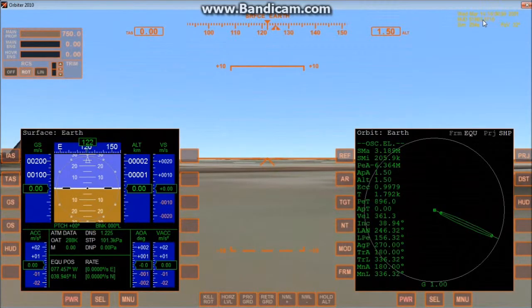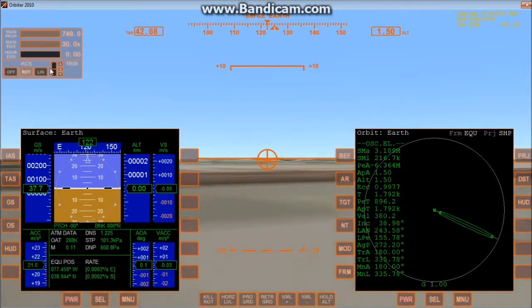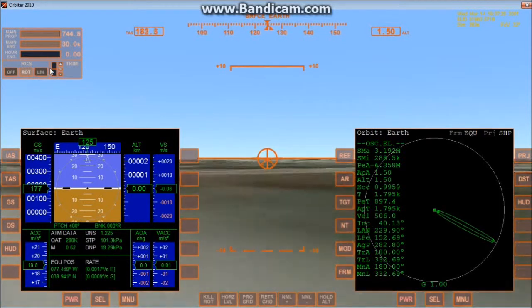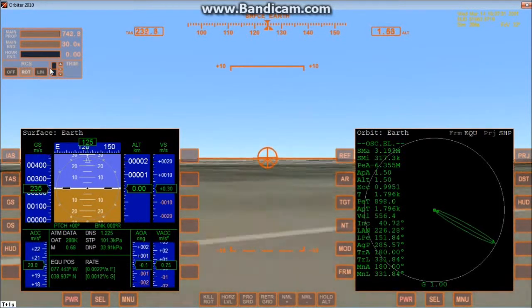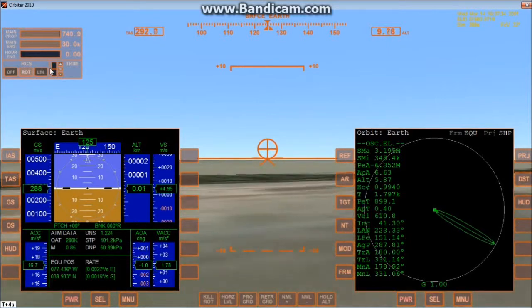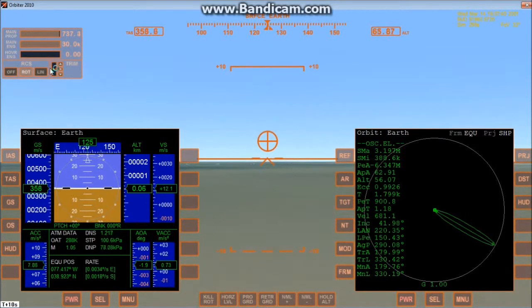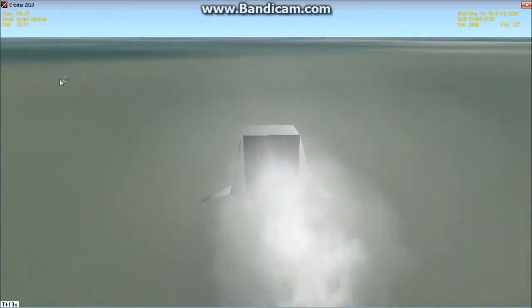Basically what I'm going to do is — because there's not one rocket in Orbiter that has a thruster powerful enough to accelerate at 30 G's — the only way to properly simulate it is by accelerating from the ground. So what I'm going to do is fly towards Wallops Island, and I'm not going to turn or anything; I'm going to accelerate straight towards Wallops Island.